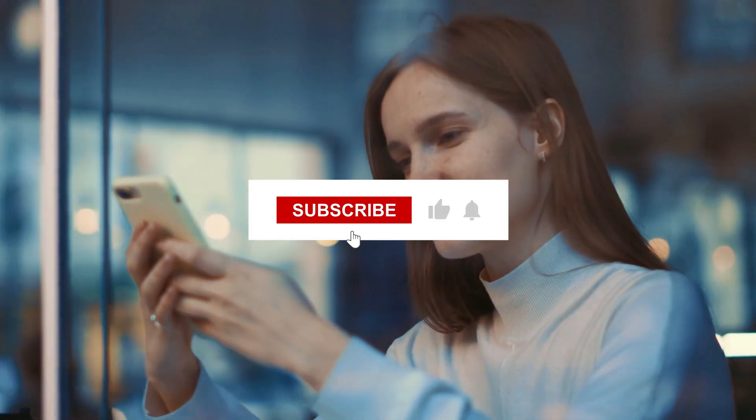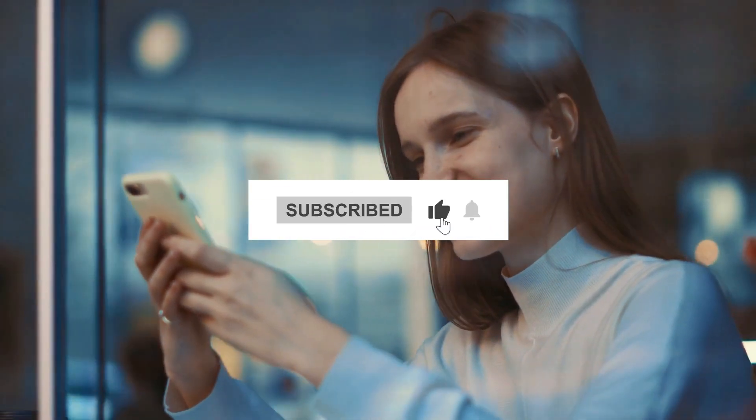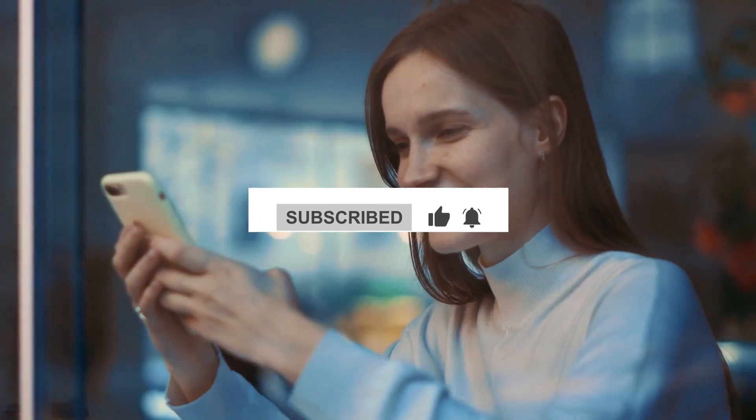Hello and welcome back to this channel, everyone. If this is your first time visiting, make sure to hit that subscribe button. Before we get started, make sure to press that notification bell to ensure that you receive all of our channel updates well on time. That being said, let's begin.